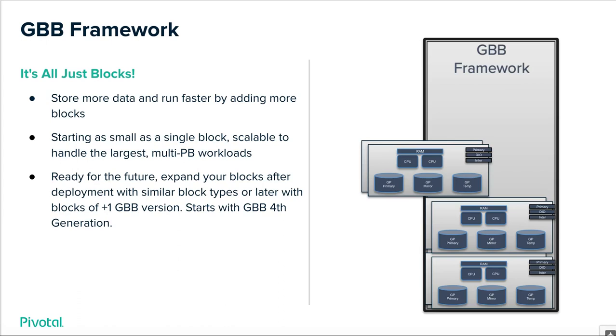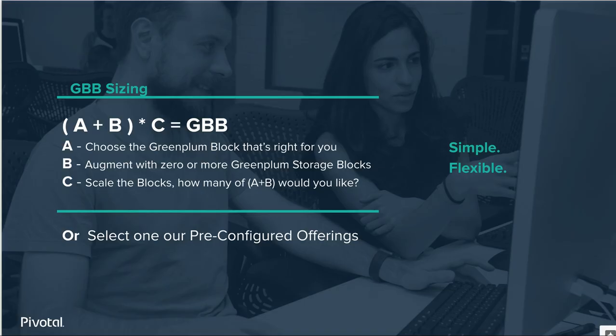We are not going to waste any of your money on hardware that's not absolutely required to give you the best and most reliable experience for Pivotal Green Plum. On GBB sizing, we have two easy ways to go about this. The manual approach is at the top part of this slide; on the bottom is the secondary approach — just pick a template. The manual approach is extremely easy: pick a block type that's right for your workload. Do you have a balanced environment, high compute needs, or high storage needs? Pick the appropriate block type, optionally augment with storage blocks, and decide how many you need. We abstract the detail to make it easy to consume and expand as your needs evolve.